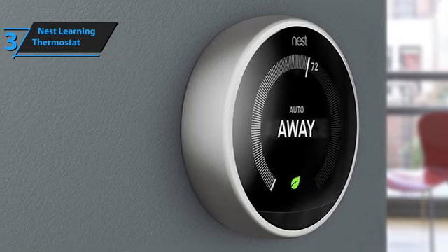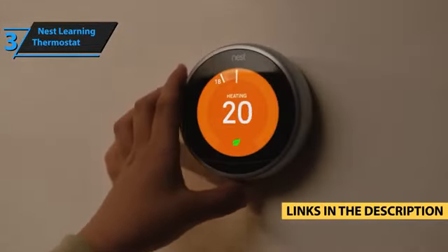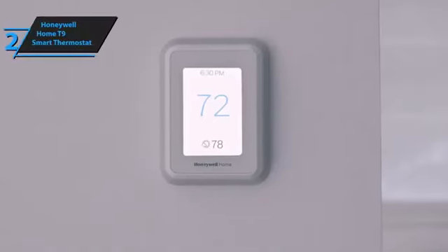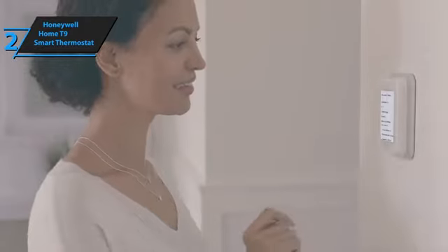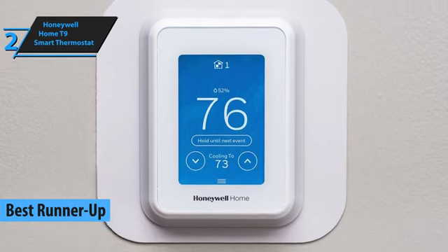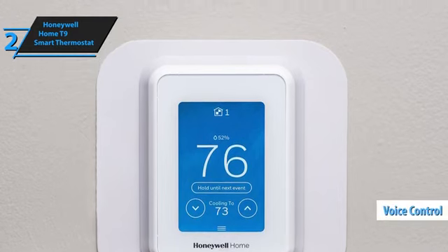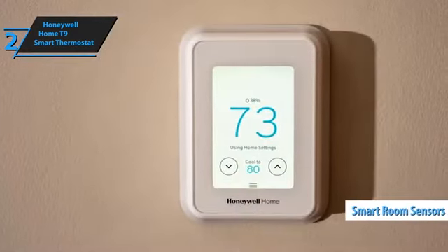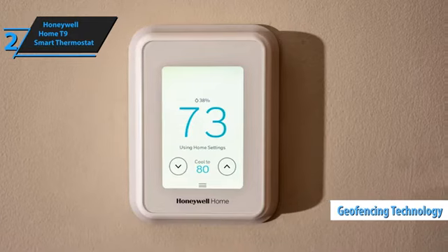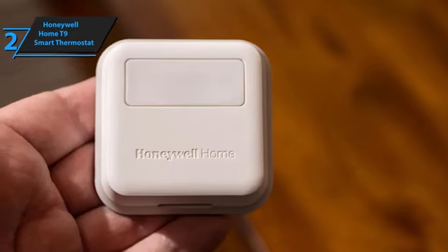Just a quick note — if you're interested in any of the products, links in the description below will get you the best deals available right now, so make sure to check those out. Now, the Honeywell Home T9 Smart Thermostat is the second-best smart thermostat for 2024. It stands out for its user-friendly app, compatibility with voice commands via Alexa and Google Assistant, its unique smart room sensor feature, and geofencing technology, which cleverly adjusts heating and cooling settings by detecting your smartphone's location, ensuring optimal comfort whether you're home or away.